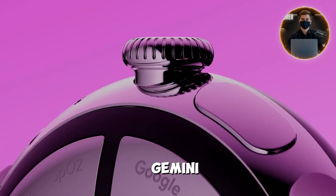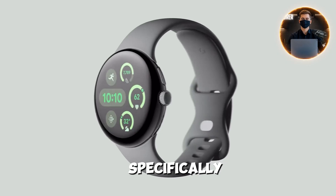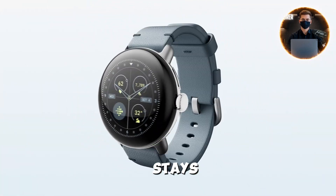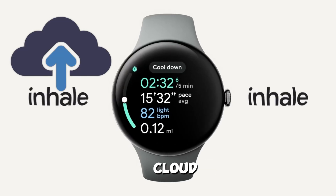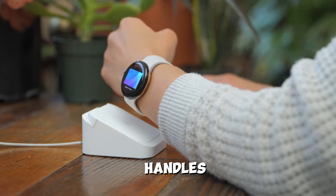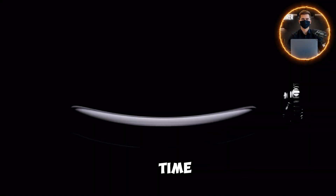Under the hood, the Gemini AI Watch is powered by Google's custom Tensor chip, specifically optimized for AI tasks on the device itself. This means your data stays more private, since the watch doesn't need to send everything to the cloud for processing. It delivers super-fast responses and handles complex AI functions, like coding help or language translation, in real time.